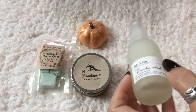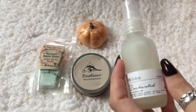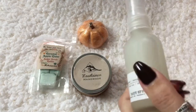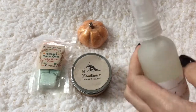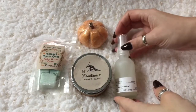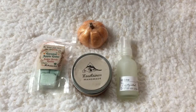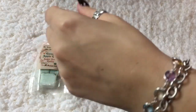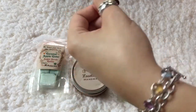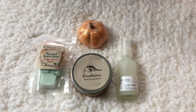It reminds me of a brown sugar and fig scent from one of the big box stores — it smelled so good but I couldn't wear it because it was too strong and gave me a headache. This one is really nice though. And see my hand — it doesn't leave an oily film, it dried right away and didn't smell like alcohol. Really nice.